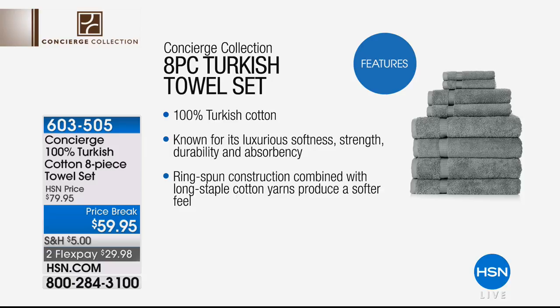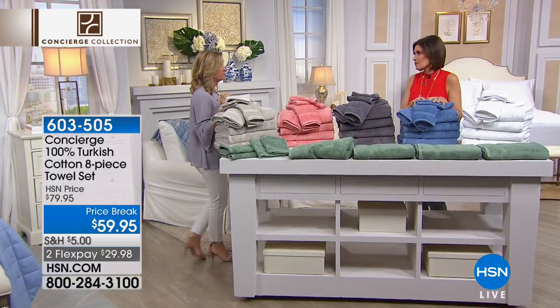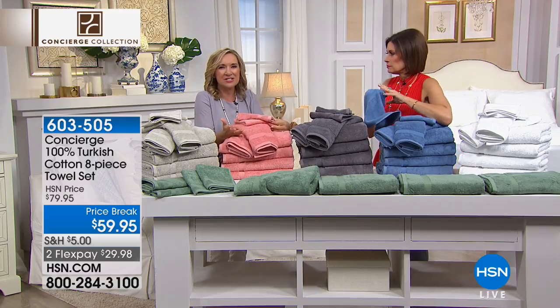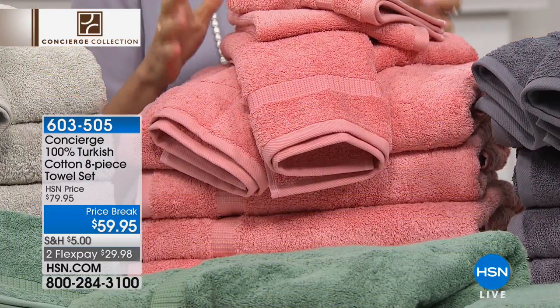Turkish really is the best. You hear about Egyptian cotton for sheets, but Turkish is what you want in towels because of that absorbency and that quick-drying feature. It's softer, stronger, more durable, and longer lasting — super absorbent. And the loops themselves are ring spun, which makes them softer against your skin and they really do hold more of that moisture. Towels are one of your most intimate linens — you want to splurge a little because you use them every single day.